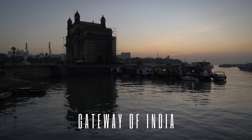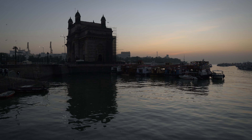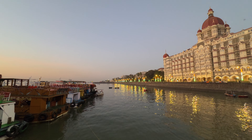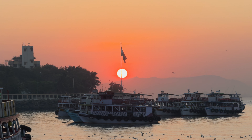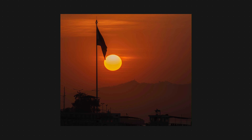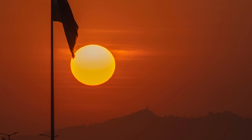Next location: Gateway of India. Again, as usual, we reached here super early, before sunrise. I always prefer reaching at least 20–30 minutes prior to sunrise so that I can roam around and select my vantage points. The sun does look a lot bigger, and no, it is not photoshopped. The reason it looks bigger is because it was shot at 400mm — the higher the focal length you shoot at, the bigger the sun will appear.